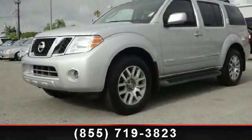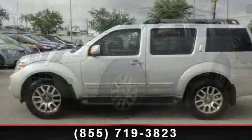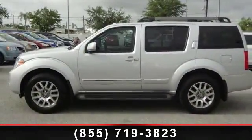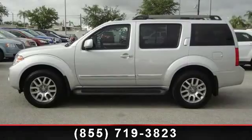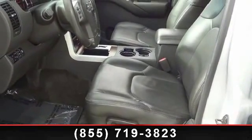This car won't be available much longer. Call now to schedule a test drive at our dealership. See you next week.